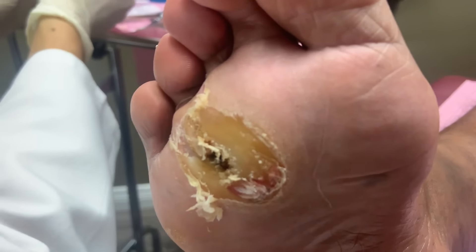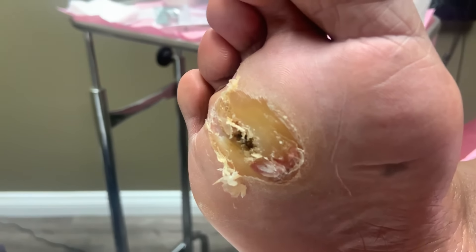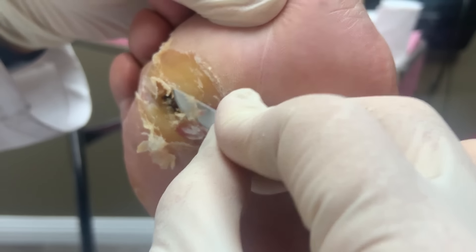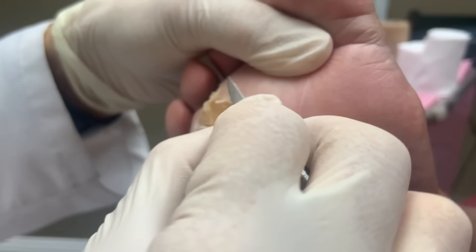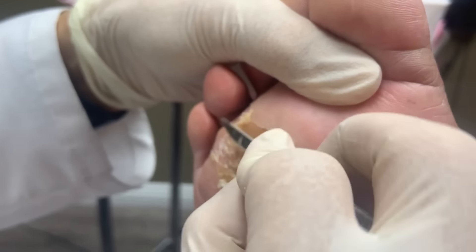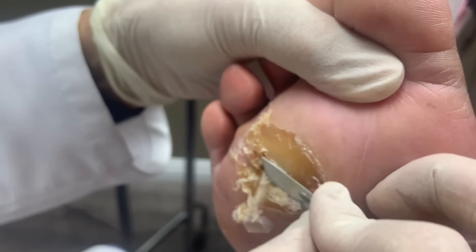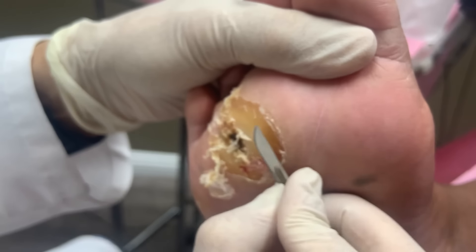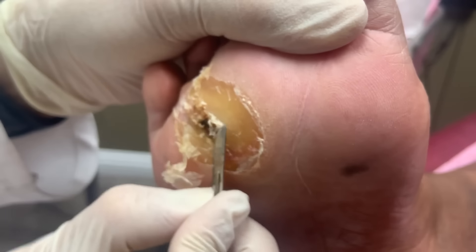The callus builds up quickly - he tries to use a pumice stone to keep it down. He likely needs orthotics to take pressure off the area. He's somewhat flat-footed, so when walking, there's not much of a bounce - all his weight goes straight into the ball of his foot, which is where the problem is. His X-ray actually doesn't look bad - no prominent bone, just a pure mechanical issue.